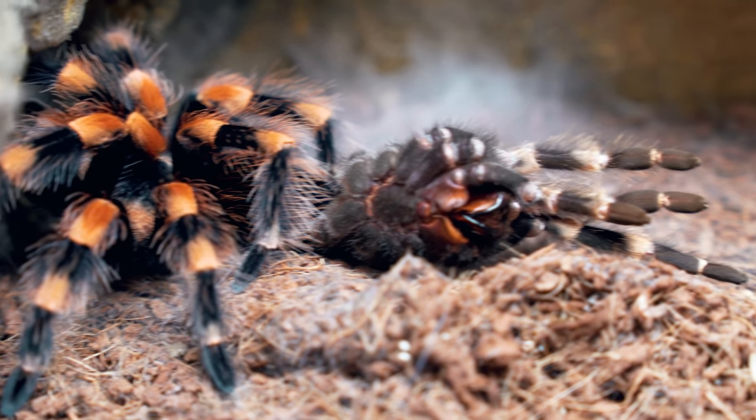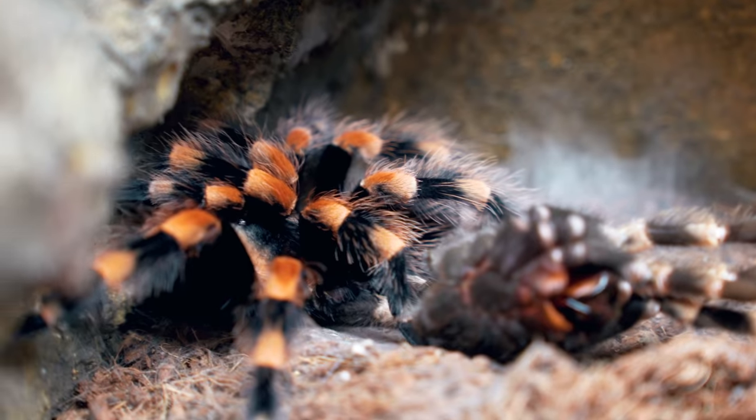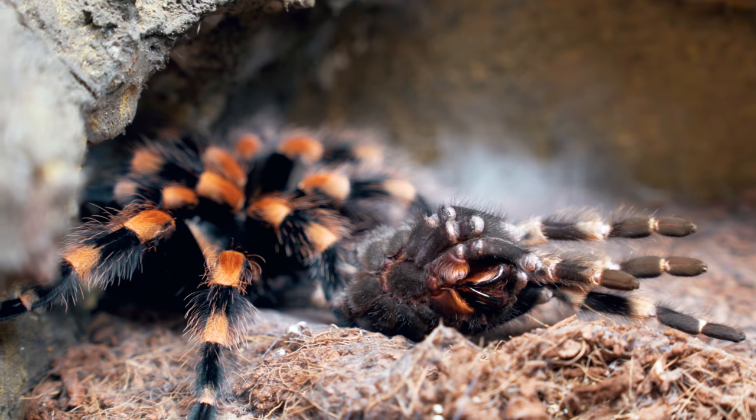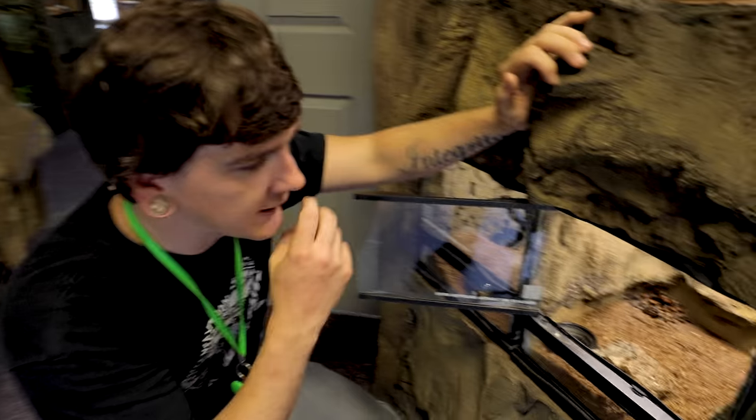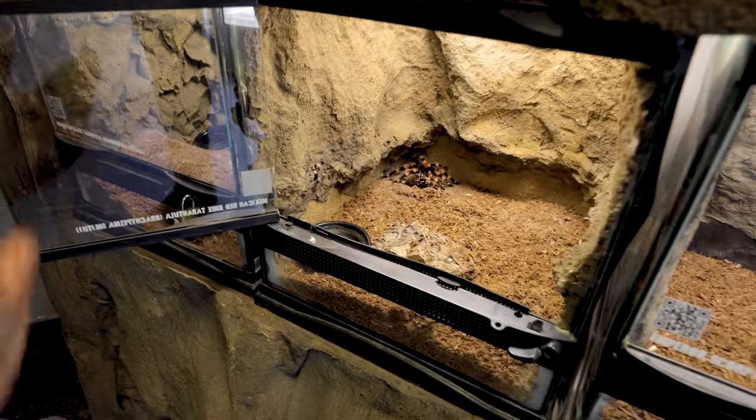I've got some great news - a red knee that we've been raising up to have a nice one that everyone can handle has actually molted today. Look at this - holy moly, he's huge. Oh my God, look how huge he's already gotten. I don't want to mess with him too much since he's just molted, but here in a few days we'll do another update. I'll actually see if we can spot some tibial hooks starting to form on his pedipalps and things like that, to get a better indication if he's a male.